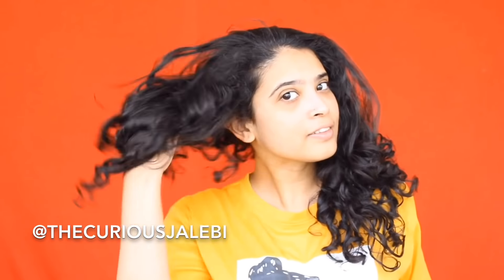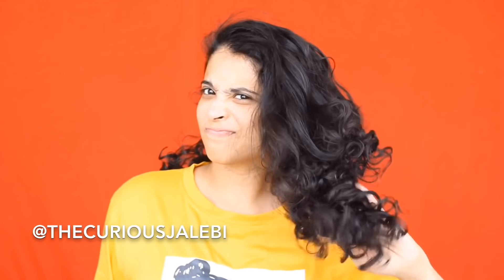Hi guys, welcome back to the channel! I hope you're doing well. As you can clearly see, my hair is not great — it's day three, day four, I don't even remember. So you want to see how I went from that to this with a simple wash day, the products I use, and the techniques I use. Please keep watching.